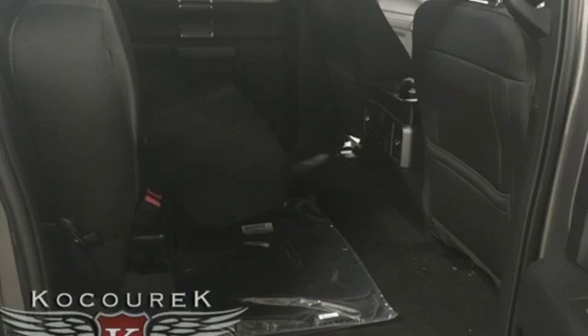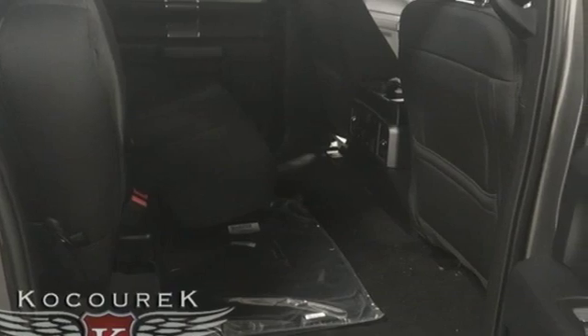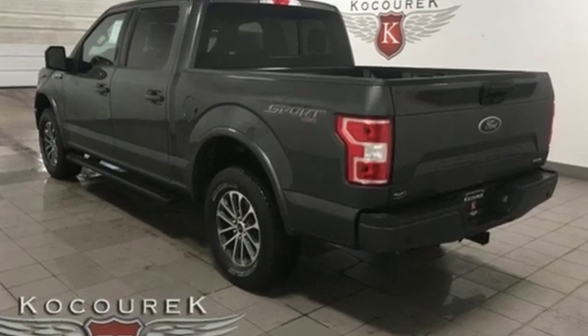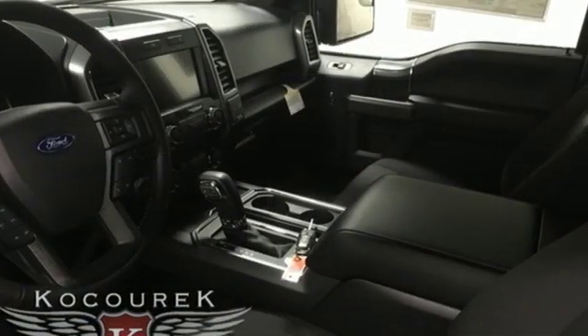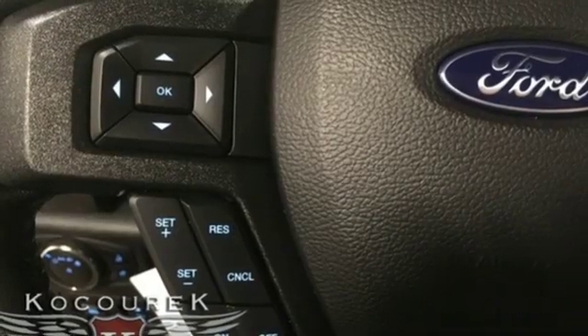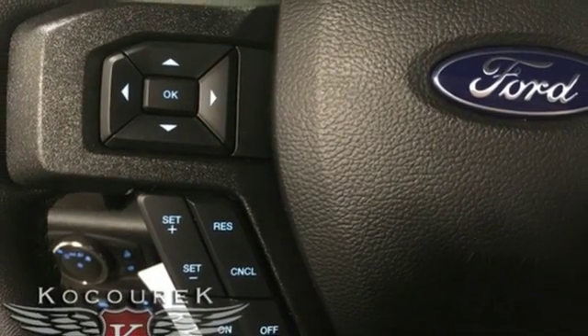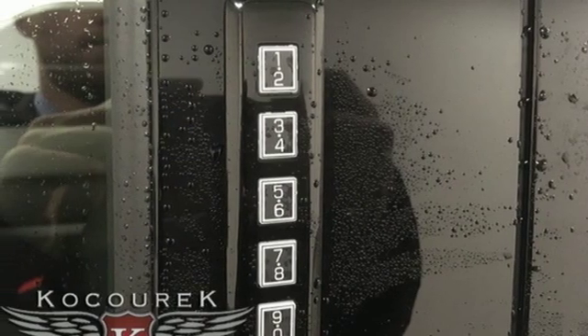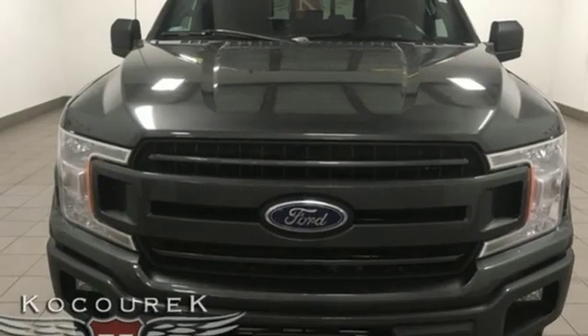Features include streaming audio, Wi-Fi hotspot, front heated split bench seats, rear parking sensors, remote engine start, power adjustable pedals, twin-turbo V6 engine, trailer brake controller, electronic shift on the fly, and power heated mirrors. If you've been waiting for the perfect time for a test drive,